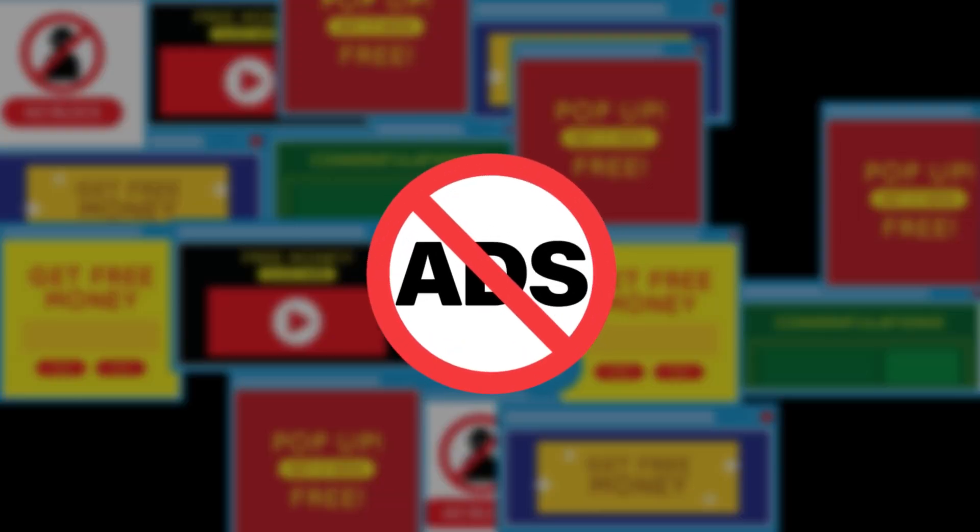The best part for TV users is that once you're in with a valid token, streaming devices like Firestick, Android TV, and Google TV get an ad-free experience — clean pages, quick clicks, less fuss.